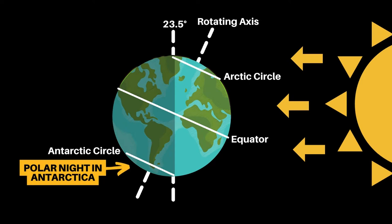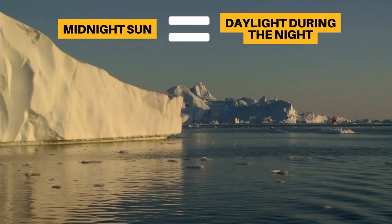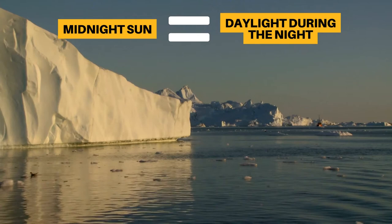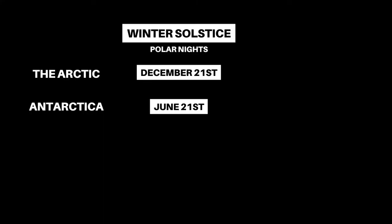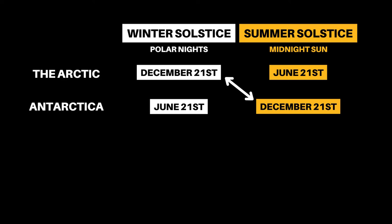Polar nights occur around the winter solstice, which is December 21st in the Arctic and June 21st in Antarctica. Midnight sun is the opposite of a polar night — it's when the sun does not set for more than 24 hours, resulting in daylight at night. This happens at the summer solstice, the opposite of the winter solstice.